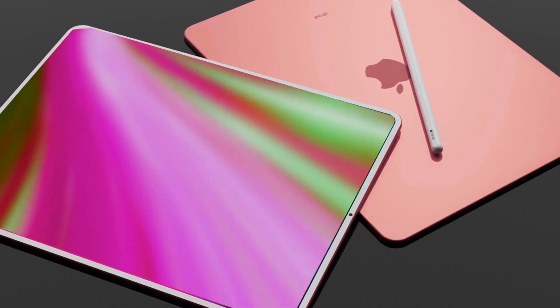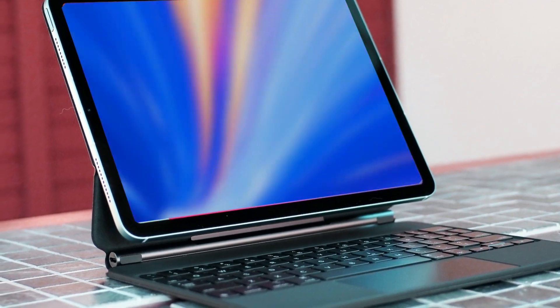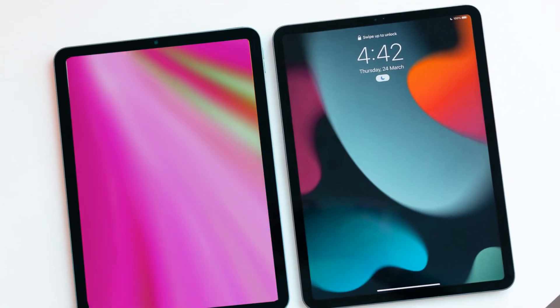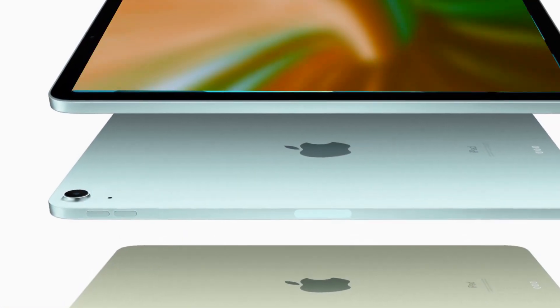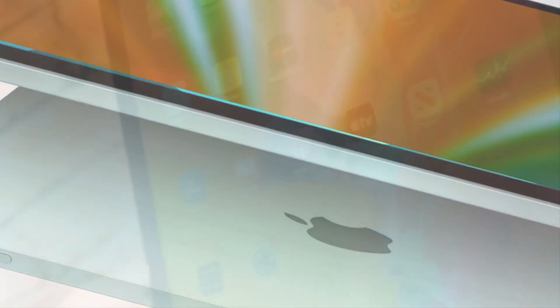It's a breath of fresh air for those who found the current lineup a bit convoluted. Now let's shift our focus to the iPad Air 2024. While maintaining a familiar appearance, Apple is introducing a new 12.9-inch model, giving you that larger-than-life tablet experience without the premium price tag. Expect an upgrade from the M1 to the M2 chip, ensuring snappier performance, and anticipate some minor but noteworthy camera improvements.